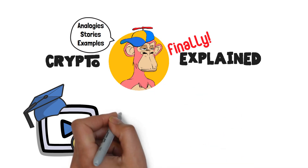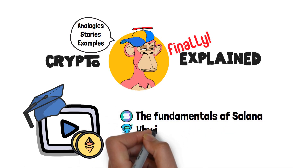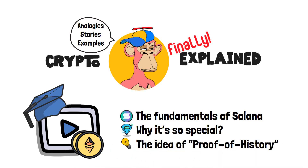In this video, we're going to answer what is Solana. To be more specific, I'll tell you about the fundamentals of Solana, why it's so special, and we'll also touch on the idea of proof of history. Let's go!